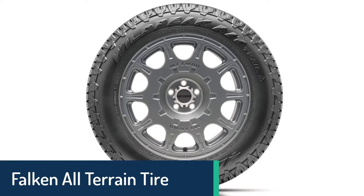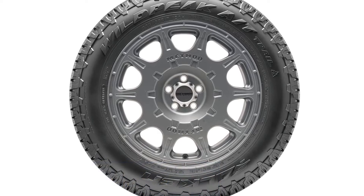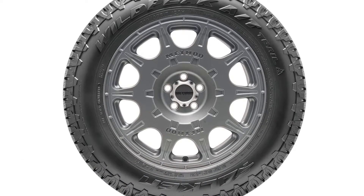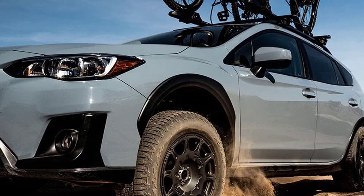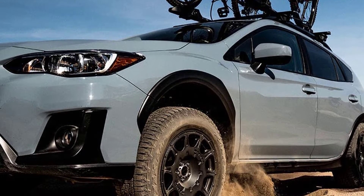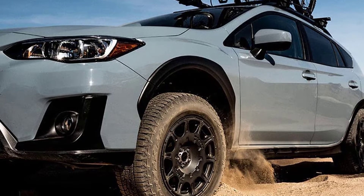Number 4: Falcon All-Terrain Tire. This Falcon tire is a highly rated all-terrain tire that gives you the traction you need over a variety of surfaces, including dirt, mud, and snow. The Falcon Wildpecat tire is a good tire for those who like to get out on the open road but would like to keep this experience free of stress and worry.